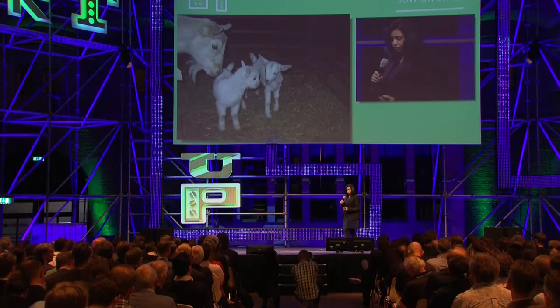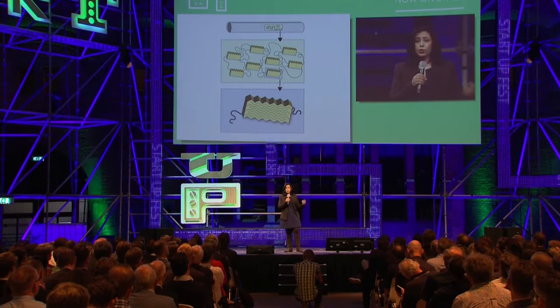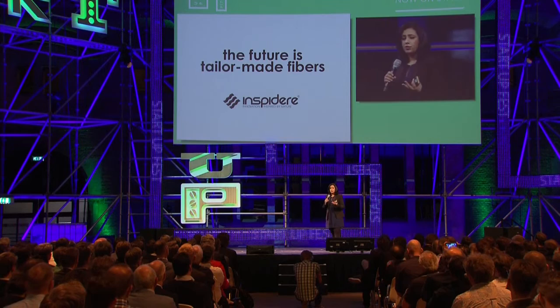The beauty of this material is also that you can adjust it for your application. If you want more toughness, you add more beta sheets; if you want more flexibility, you add more beta spirals. This means we no longer talk about tailor-made textiles — the future is tailor-made fibers. Thank you.